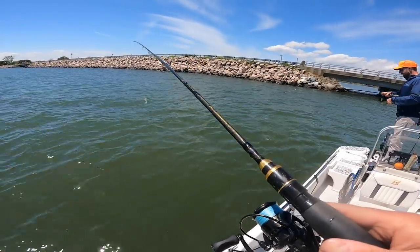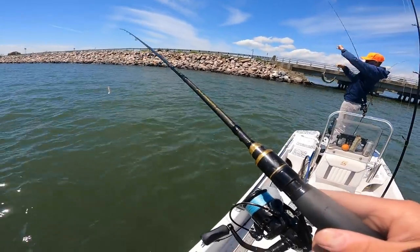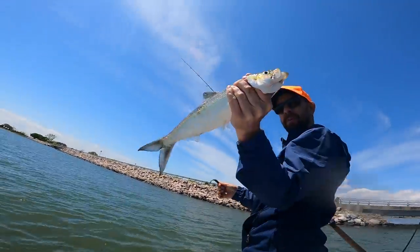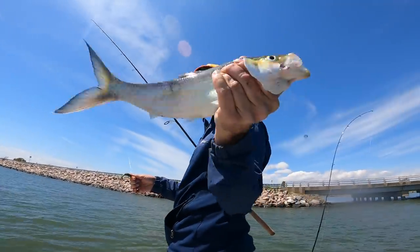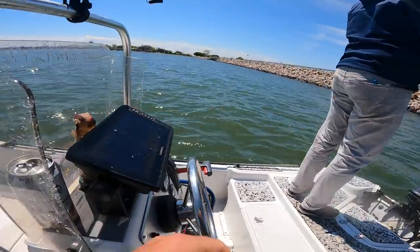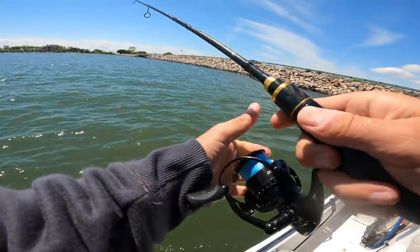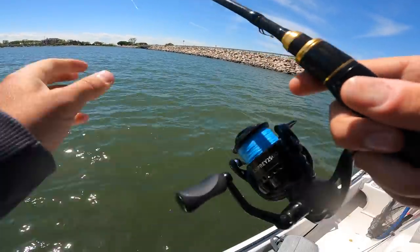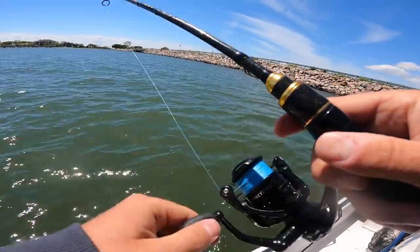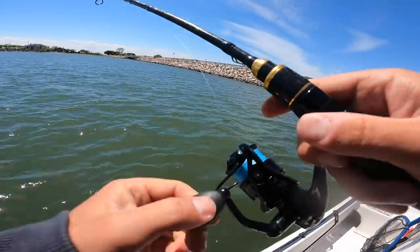What is that? That's a shad — good lord, that's the poor man's tarpon. Can we use it for anything? No, it's a hickory shad. It hit hard — maybe that's what we were marking. They're fun though, it fought pretty hard.